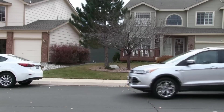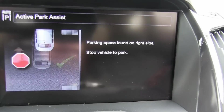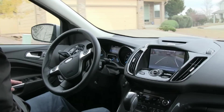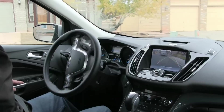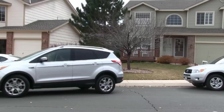One technology that works as advertised is Active Park Assist. Included in a $1,735 option exclusive to the Titanium, it detects a suitable parallel parking space and automatically steers the Escape into it. You control only the gas and brake — a strange sensation, but actually pretty cool.